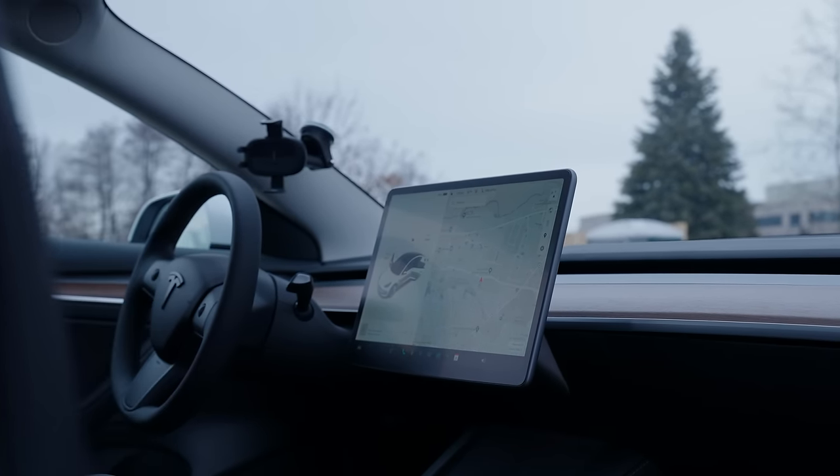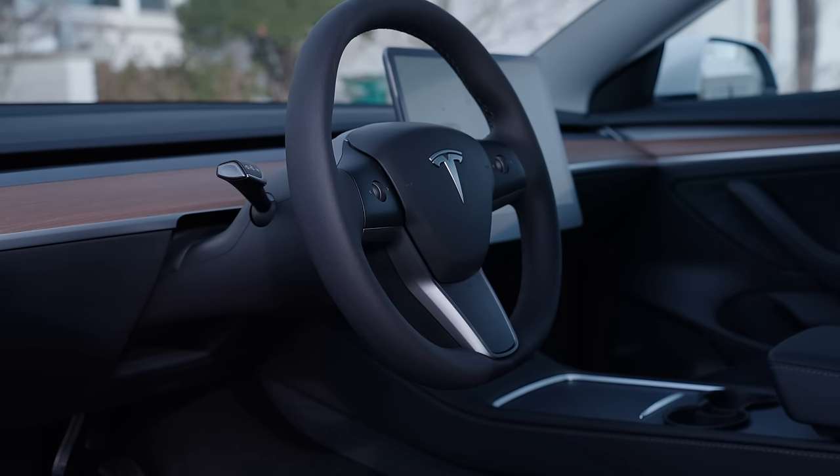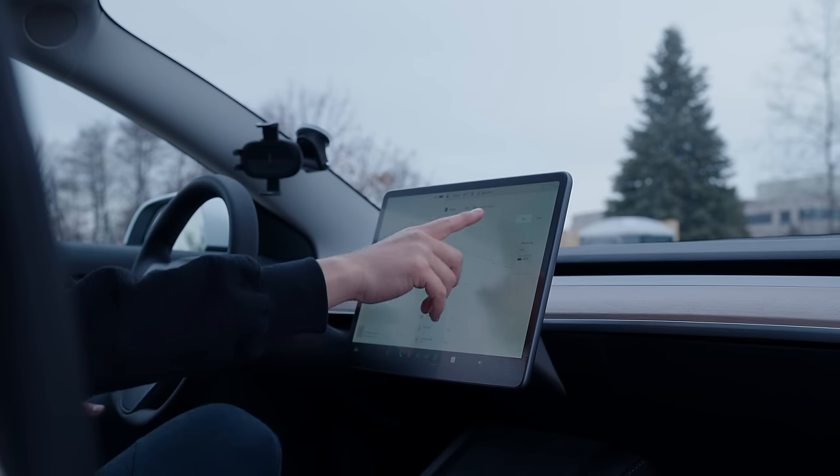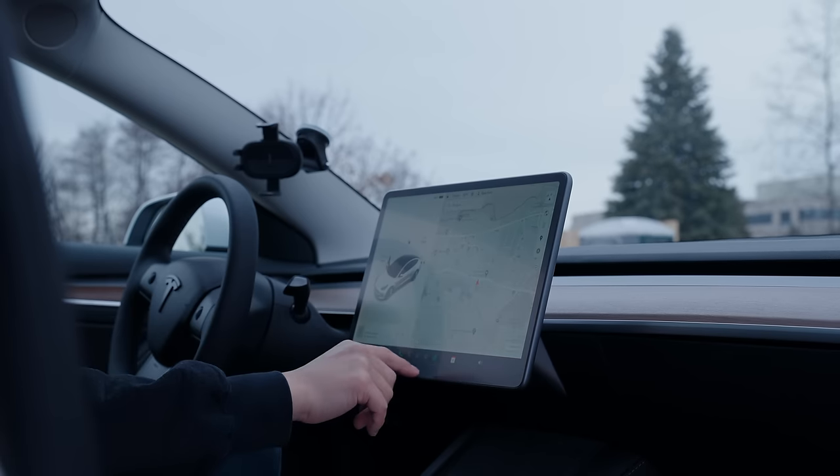It's really unlike anything I've ever seen. There's no gauge cluster, virtually no physical buttons, no traditional gear selector — just a massive tablet in the center of the car that has a striking resemblance to an iPad.